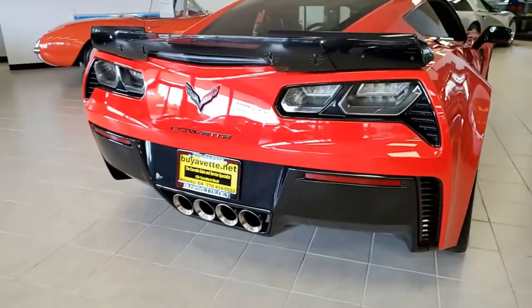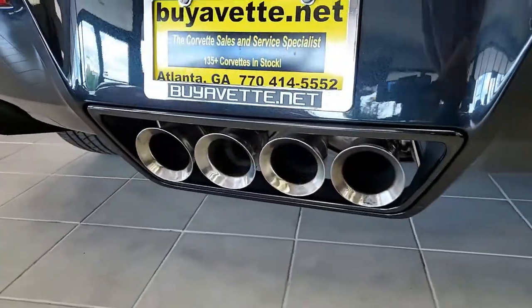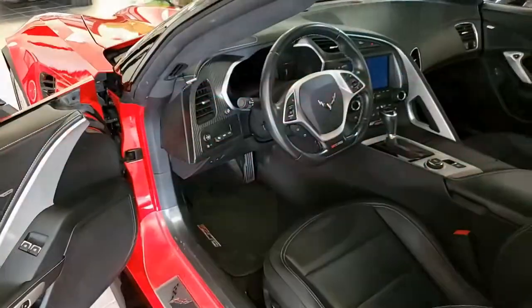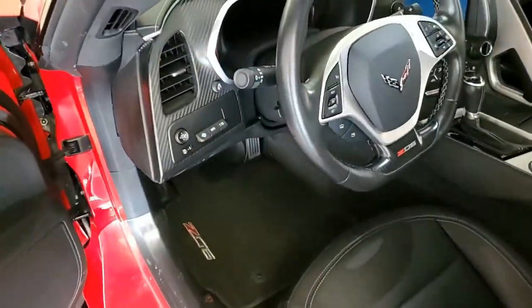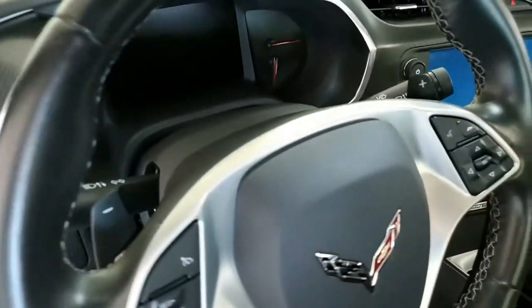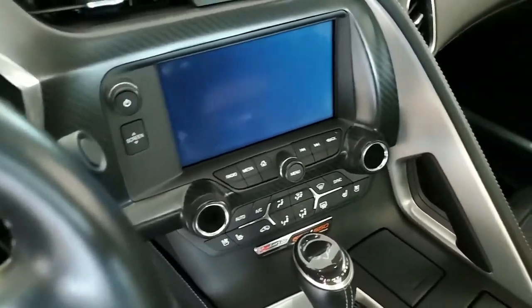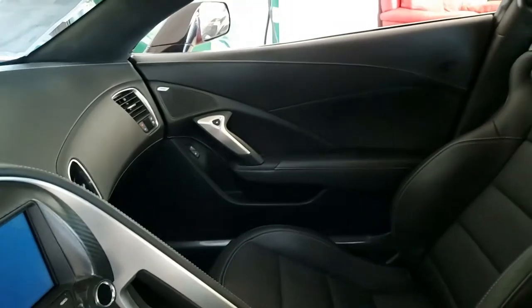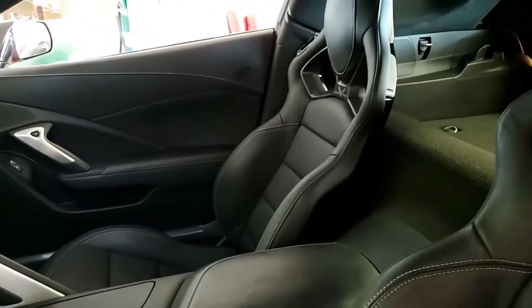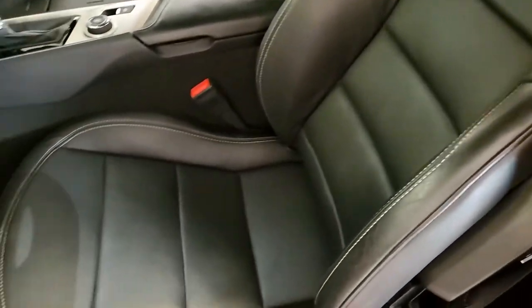It has a suede microfiber wrapped upper trim package. And then it has the $7,995 Z07 Performance Package — stage 2 front and rear aerial components, Brembo carbon ceramic matrix brake rotors. And then it has the $2,995 Carbon Fiber Ground Effects Package. Competition sport seats, chrome wheels, carbon flash-painted spoiler and outside mirrors, carbon fiber interior package. It has remote start, heads-up display, magnetic selective ride control.